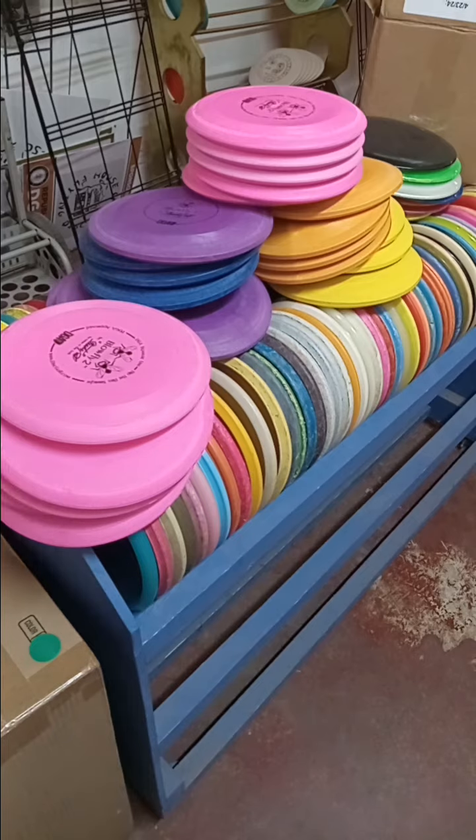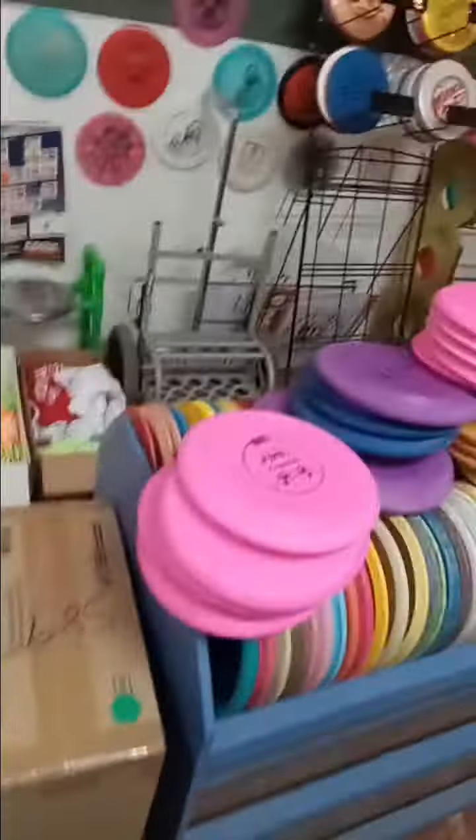Thanks for watching, y'all. I want to point out I got a couple of these Mock Light baskets too — those are the fold-up ones. Anyway, thanks for watching. Keep them in the fairway!